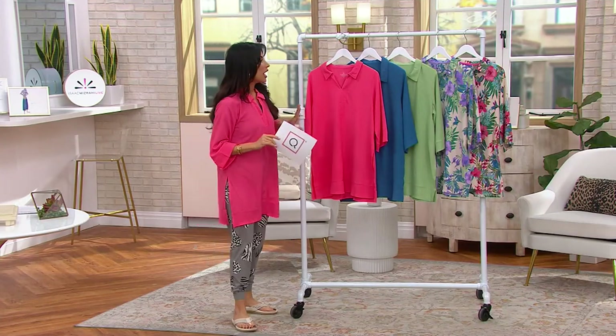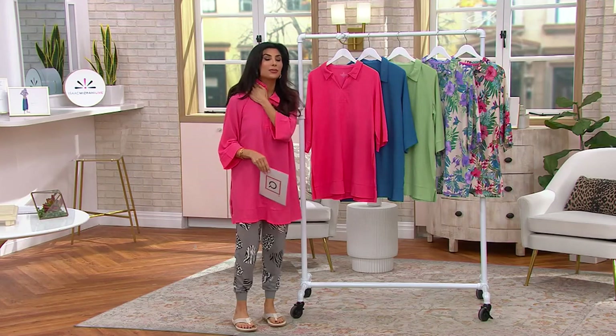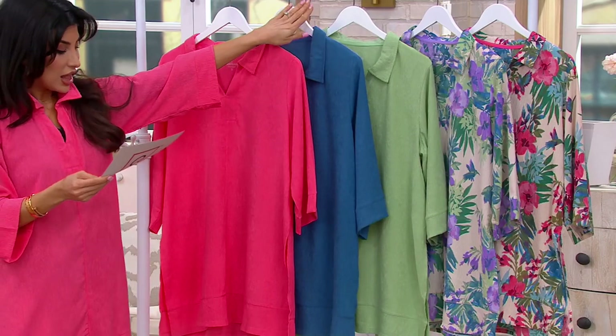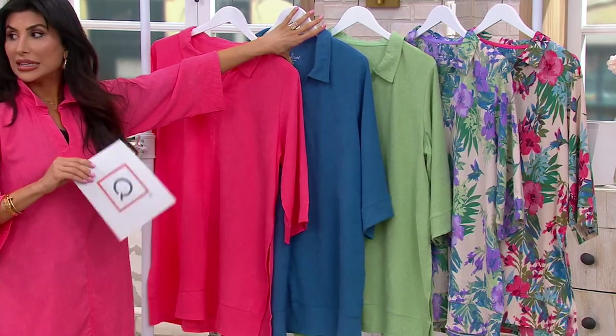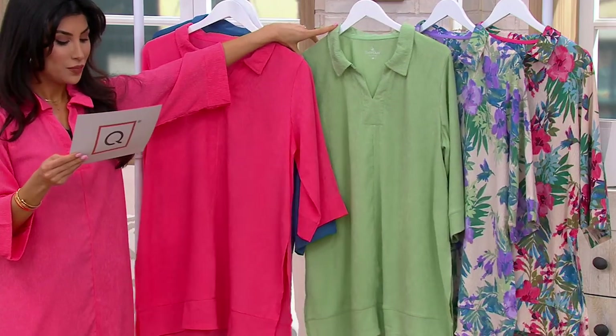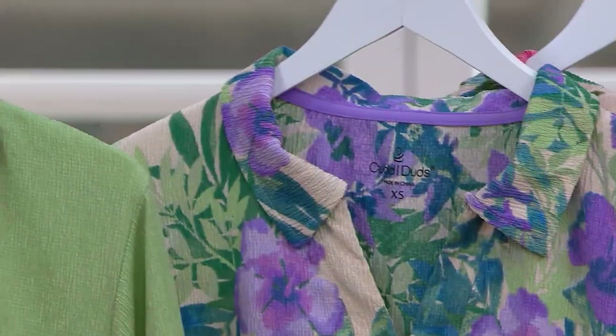I'm going to take you through your colors. Coastal coral just brought my skin back to life — I love this color, it woke me up. I love seeing the regatta blue on Diana with her white jeans — wait till you see it, it's so pretty. We also have it in the quiet green, and then these prints are so fun.